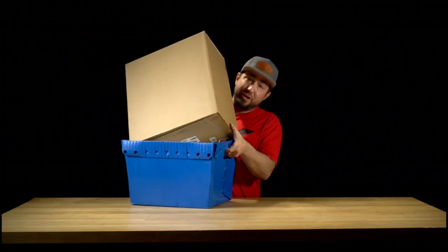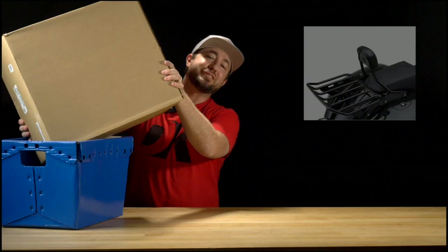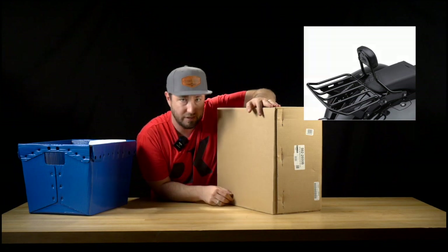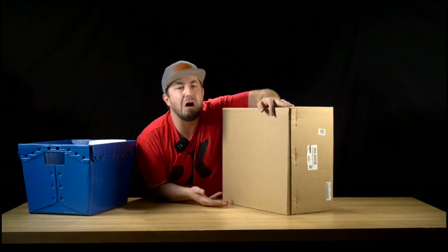Indian motorcycles are hot right now and we just got this order in from a customer for their 2022 Indian Challenger. First up from Cobra, we have their detachable black luggage rack. This is a nice subtle addition to any Indian motorcycle that's going to give you extra space to carry some stuff without being too gaudy.